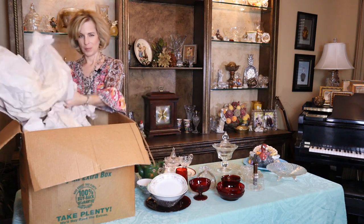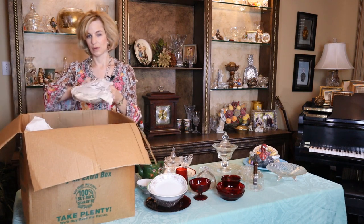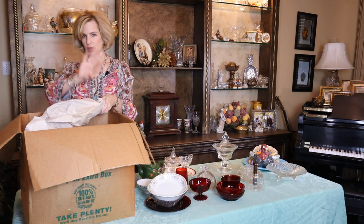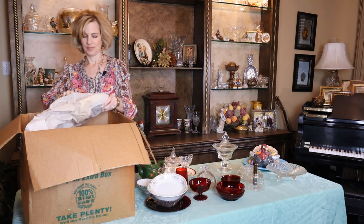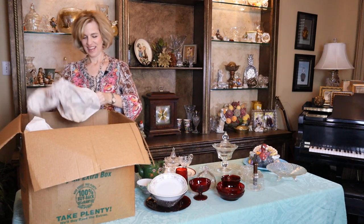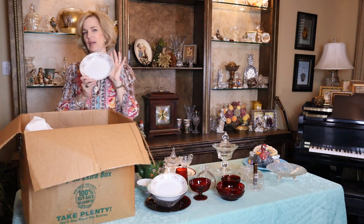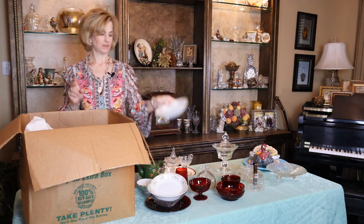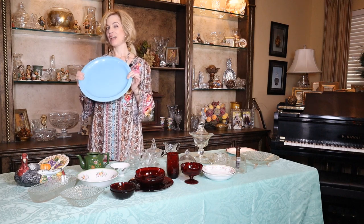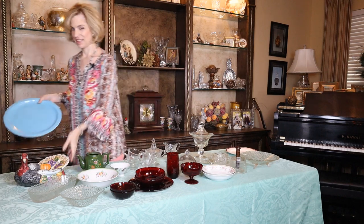I like odd bowls because you can use them for serving, especially if you have a neutral color china pattern or everyday dishes and you add a couple of floral elements — it adds interest. So now we have a companion bowl, the Montgomery Ward Chippendale pattern. I did not know that they made china. Box number one was so much fun. This is actually a California Ware pottery piece — I like the aqua color. That's a nice surprise.